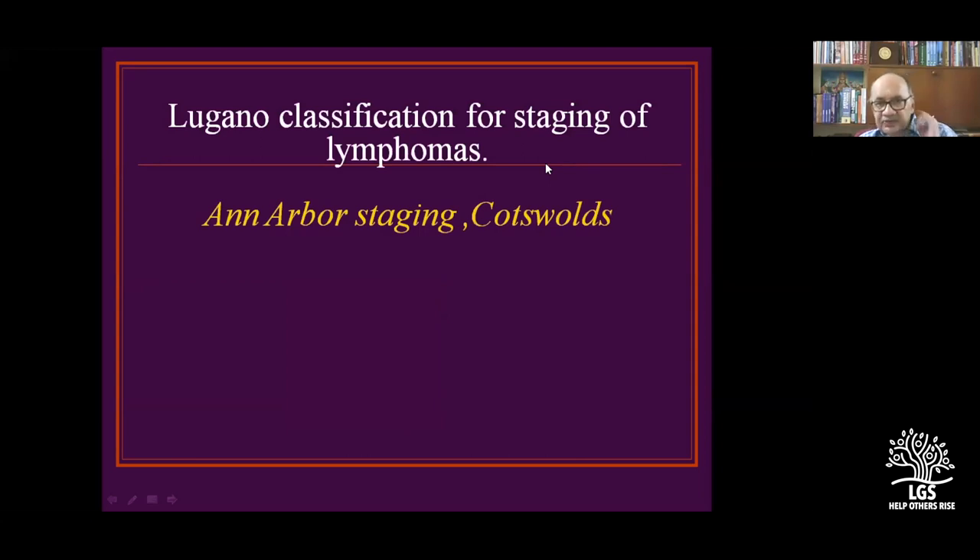The classification of lymphomas began with Ann Arbor staging, which is still continuing. Then came the Cotswolds classification and finally the Lugano classification, all of which help in deciding the chemotherapy regimen.